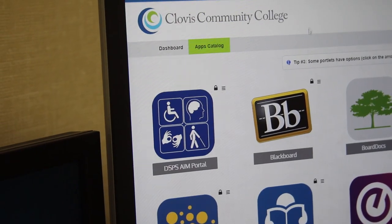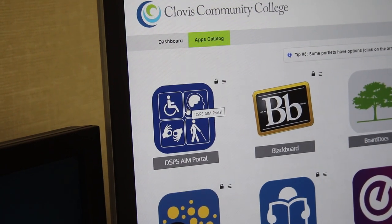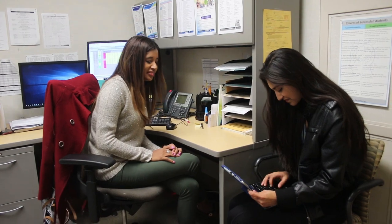Students can now apply online to receive academic accommodations on campus. All paperwork is now online for students and faculty.